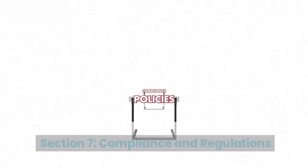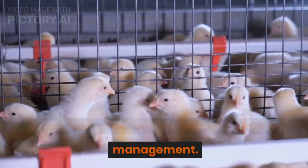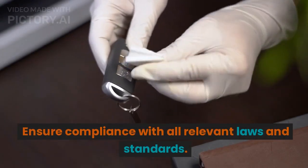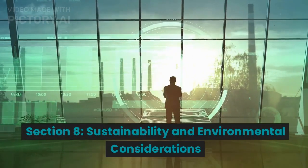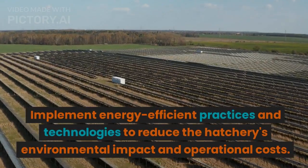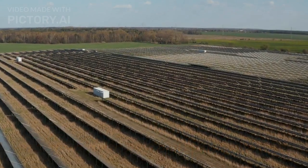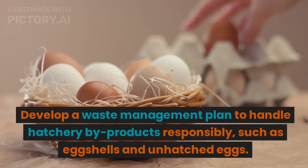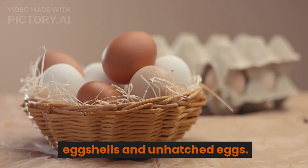Section 7: Compliance and Regulations. Legal Requirements: Familiarize yourself with local and national regulations pertaining to poultry hatchery management. Ensure compliance with all relevant laws and standards. Section 8: Sustainability and Environmental Considerations. Energy Efficiency: Implement energy-efficient practices and technologies to reduce the hatchery's environmental impact and operational costs. Waste Management: Develop a waste management plan to handle hatchery byproducts responsibly, such as eggshells and unhatched eggs.